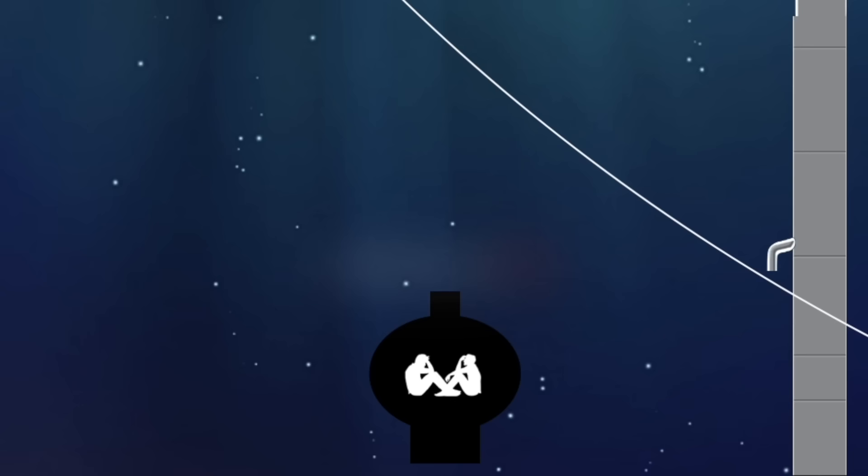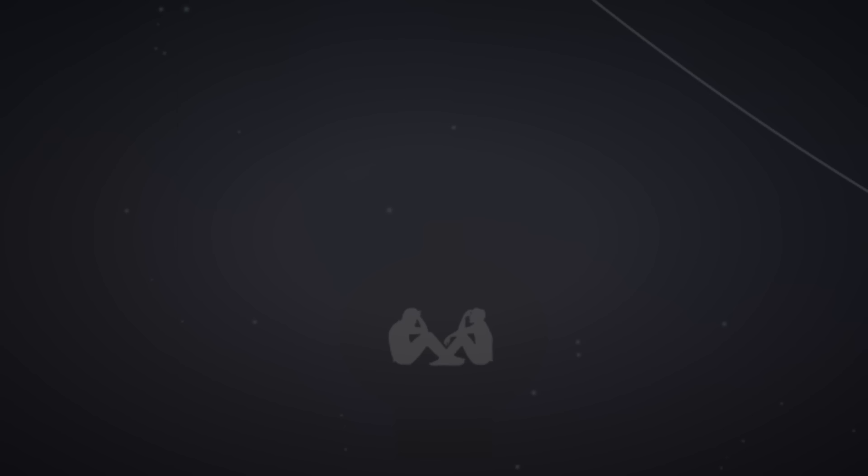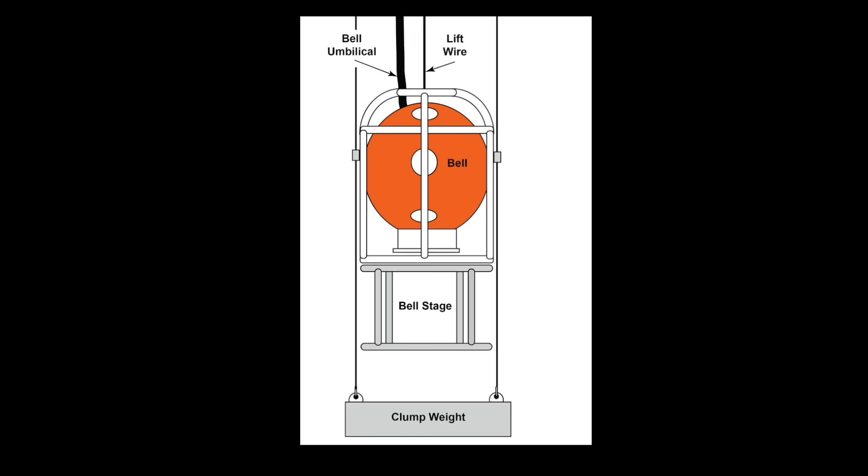Furthermore, the location beacon that had been installed on the bell in case of a situation like this had broken on a previous dive and had not yet been replaced. This would slow any chance of rescue, as it would be almost impossible to find the bell on the ocean floor. However, there was still hope — the bell was filled with air and therefore was buoyant enough to float.